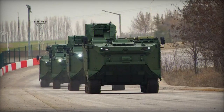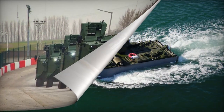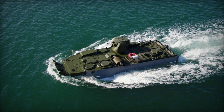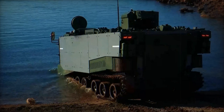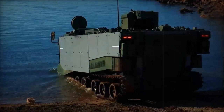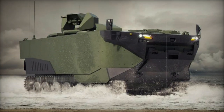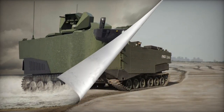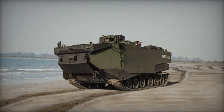Powering the amphibious APC is a diesel engine generating around 500 horsepower. Positioned at the front, the engine connects to an automatic transmission. For water propulsion, two water jets are situated at the rear, allowing a maximum speed of 13 kilometers per hour on water. In case of necessity, the Zaha can navigate on water by rotating its tracks, albeit at a significantly reduced speed. The vehicle can function effectively up to sea state four conditions.